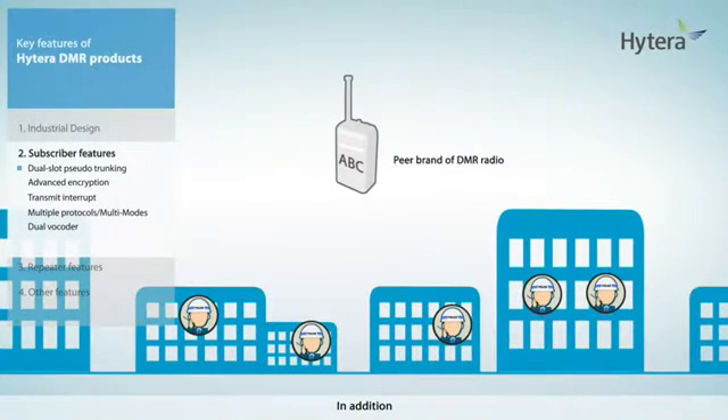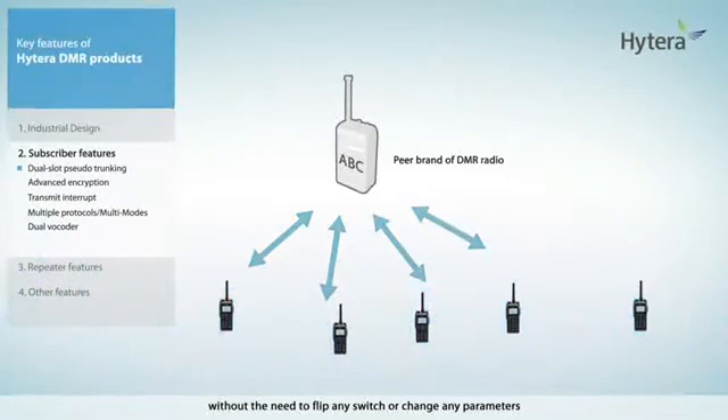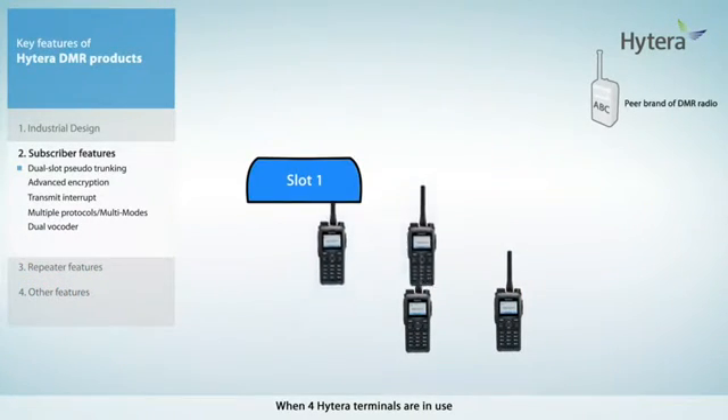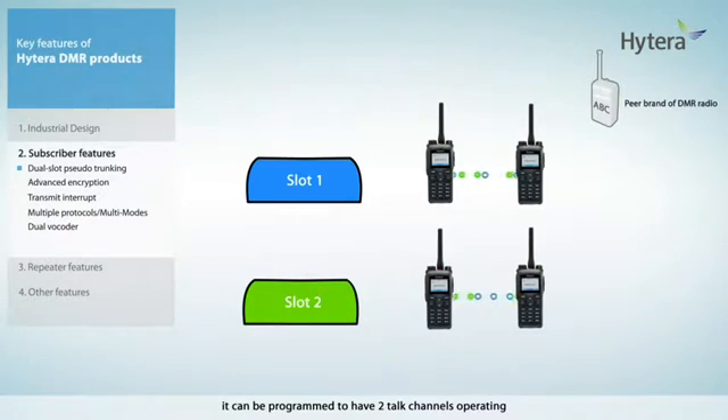In addition, these terminals are interoperable with other ETSI Tier 2 devices without the need to flip any switch or change any parameters. When four Hytera terminals are in use, it can be programmed to have two talk channels operating on the same frequency with total independence of each other.